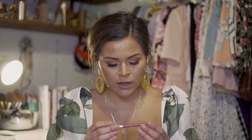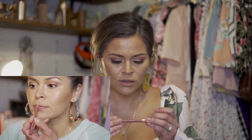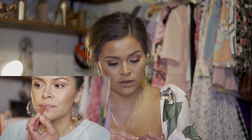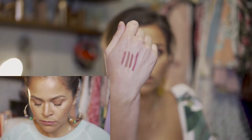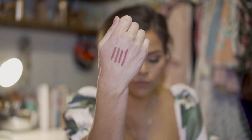Next is also a real favorite of mine — this is by Milani and I believe it's called Nude. This one is definitely great — it's kind of similar to the Buxom Hush Hush, but also really creamy and beautiful.